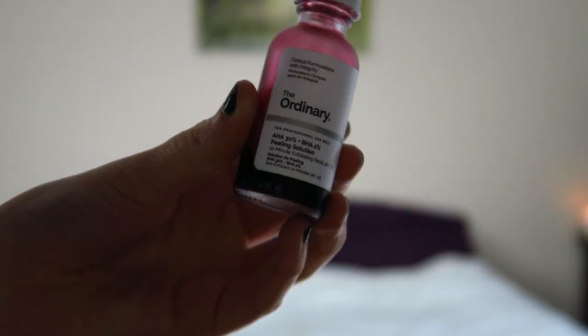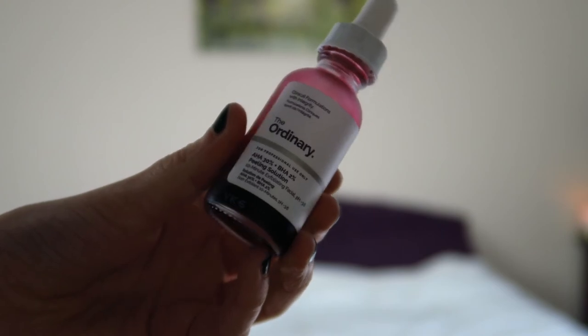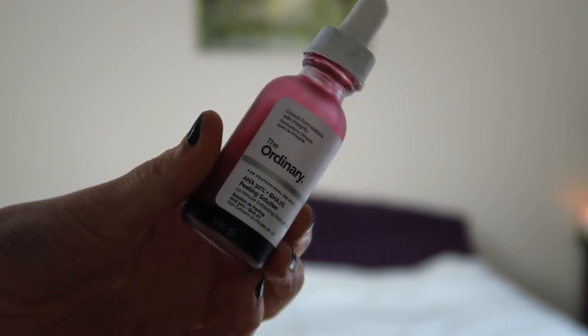Finally, this face mask here is one from The Ordinary. My auntie Jen gave this to me because she'd gotten quite low in it. This is the AHA plus BHA Peeling Solution. I originally thought it was a peel-off mask, but it's not. You just put it on your skin, wash it off, and beautiful skin. The Ordinary skincare products are very, very good and very reasonably priced.